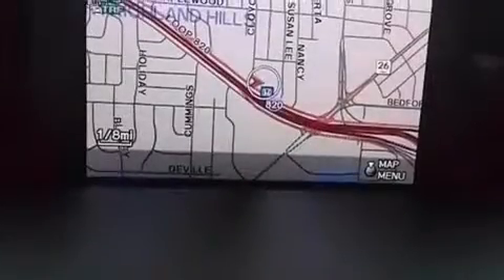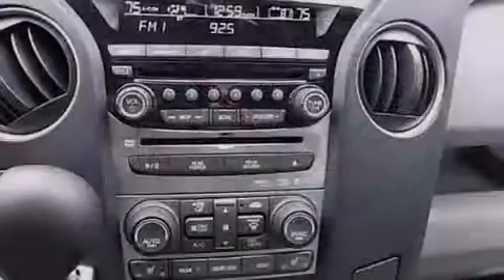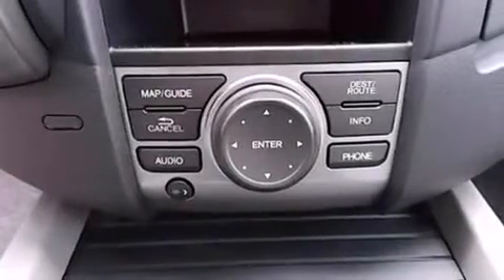The following features are also included: cruise control, full power accessories, a premium sound system, side impact airbags, privacy glass, a keyless entry system, and air conditioning.